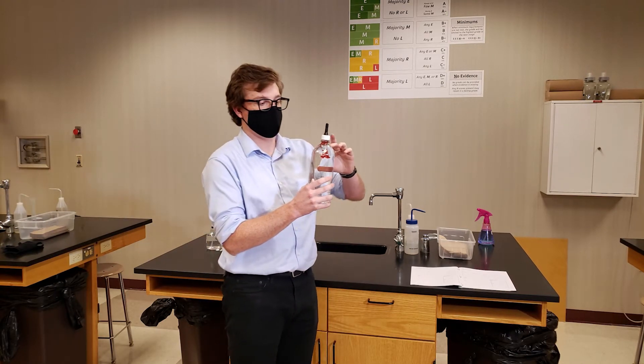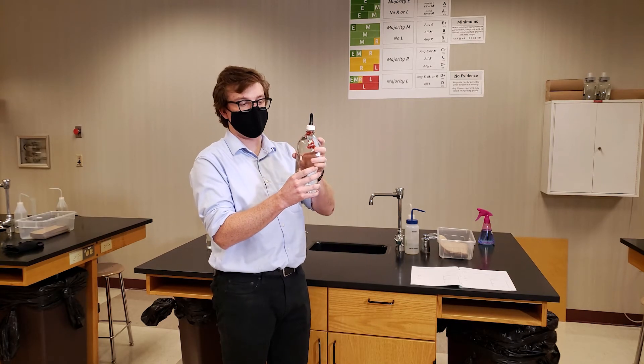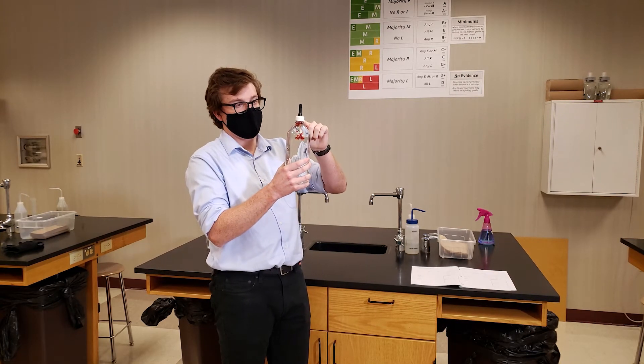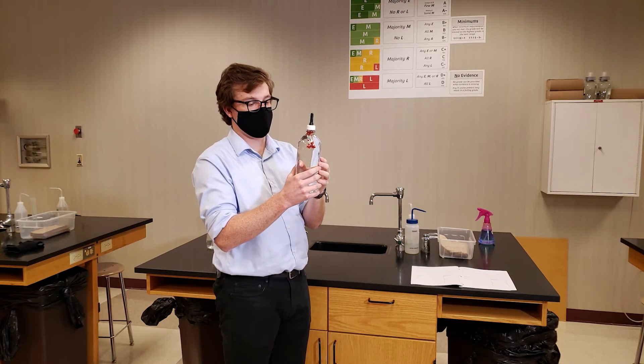What I have here is what we could call a Cartesian diver. I have a bunch of water filling my bottle, and then there's a little bit of air up top, and this whole system has been sealed.